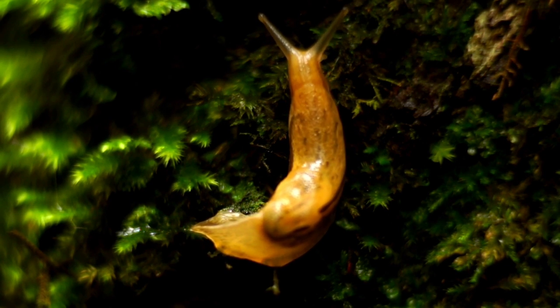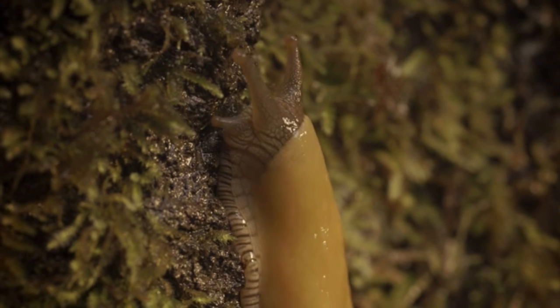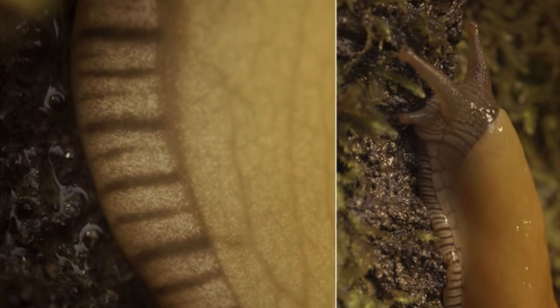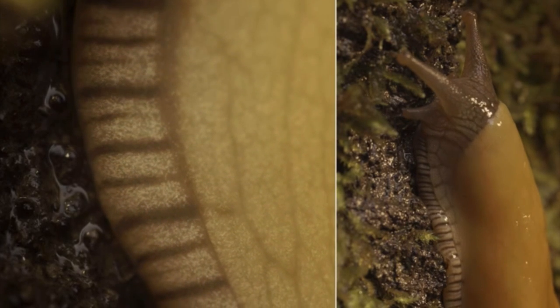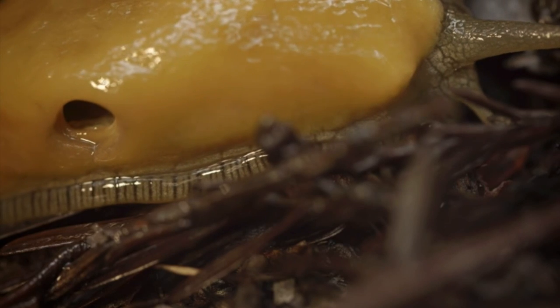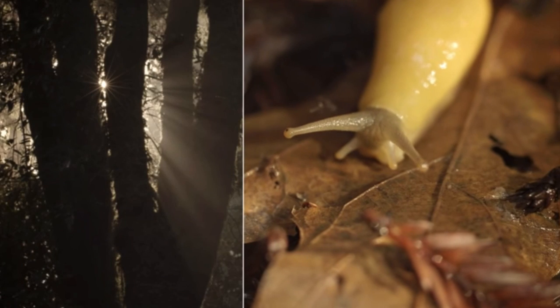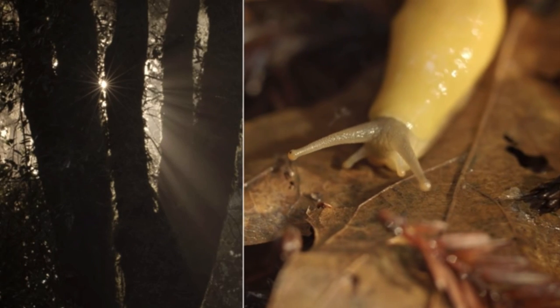If a banana slug loses a tentacle to a predator or an accident, it's able to grow it back. The banana slug has a single lung, which it uses as an external breathing pore, and it eats with its radula — a tongue-like body part covered in rows of microscopic teeth.